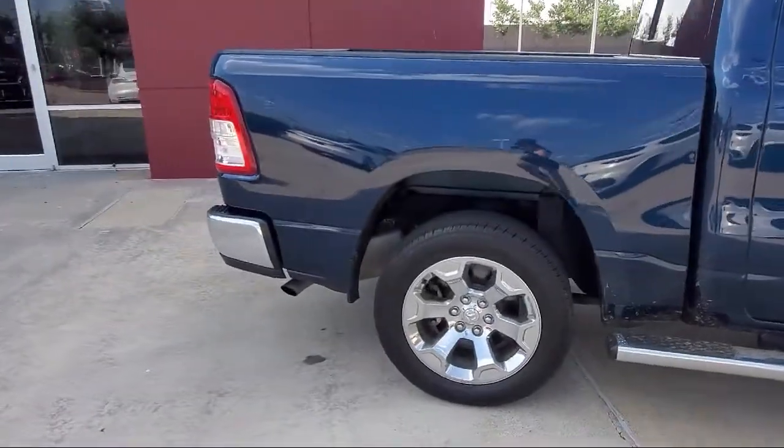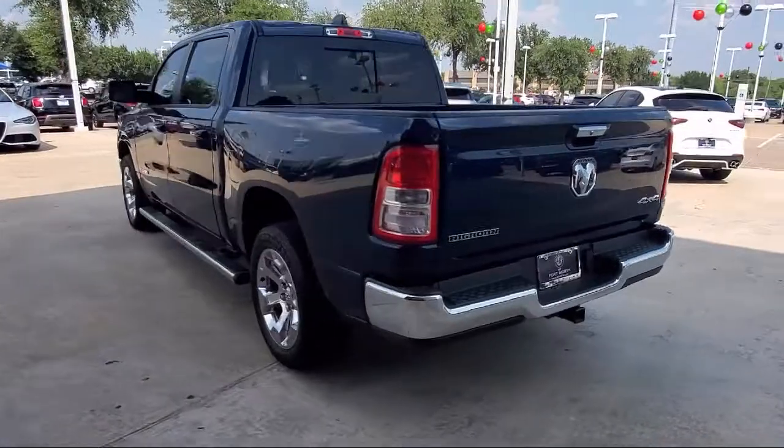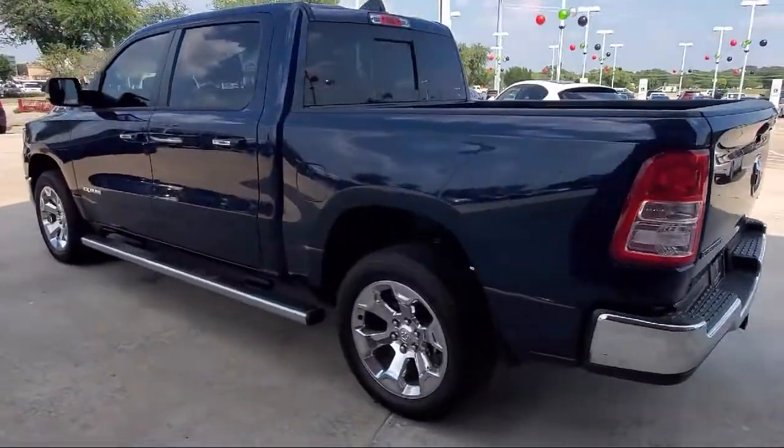It also features a park view rear backup camera, dual front side impact airbags, heated door mirrors, keyless entry, and has less than 25,000 miles on the odometer.